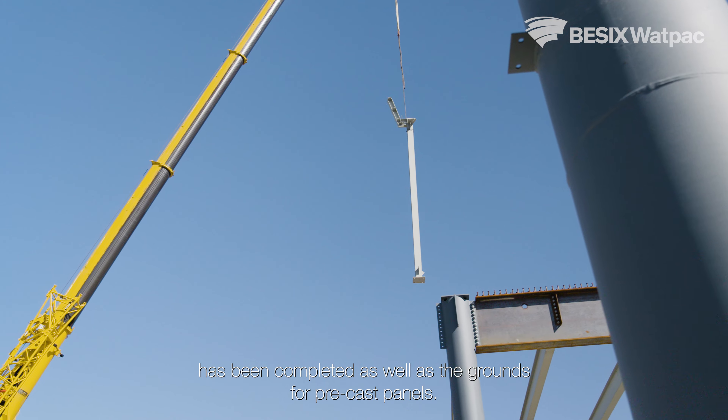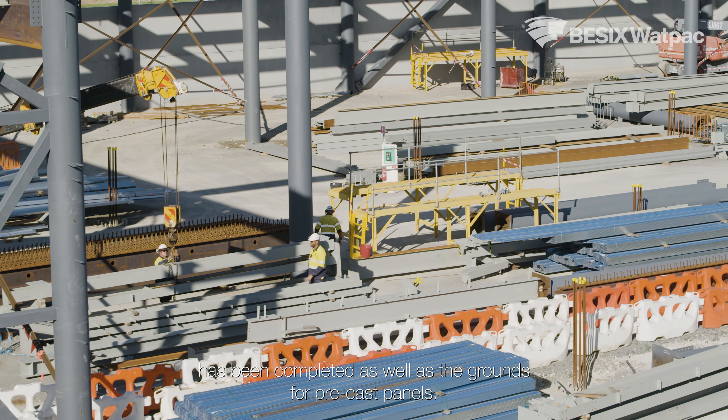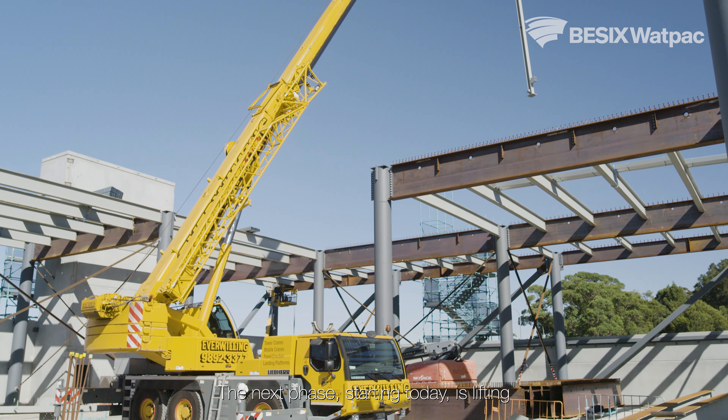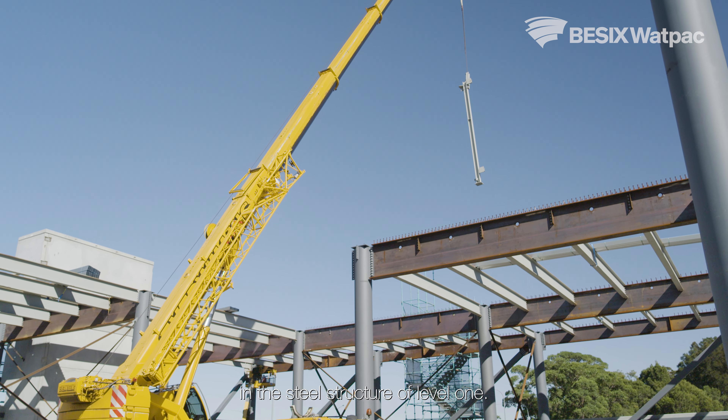The ground floor steel structure has been completed, as well as the ground floor precast panels. The next phase, starting today, is lifting in the steel structure of level 1.